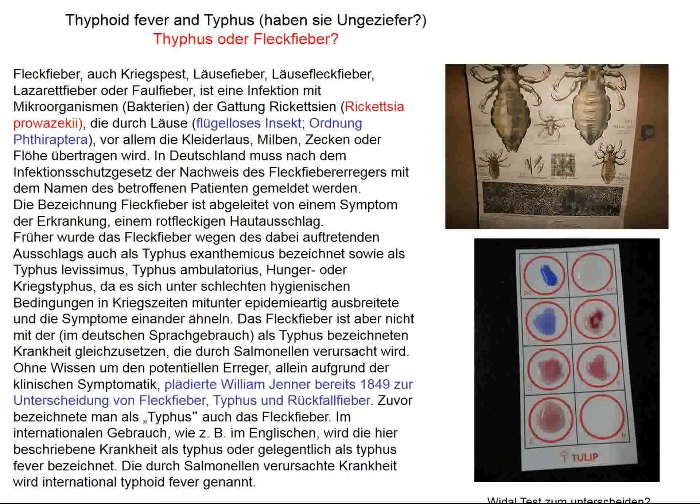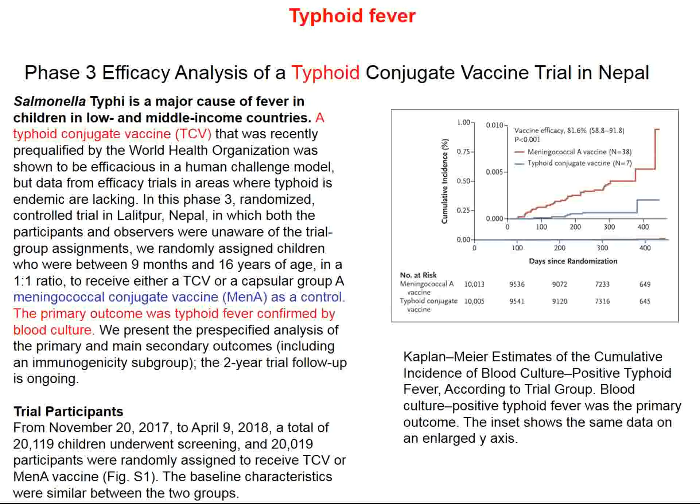Fleckfieber, or typhus in English, is spread by lice — which are insects, not arachnids, and so have 6 legs rather than 8. Rocky Mountain spotted fever in the United States is spread by ticks, which have 8 legs, so they're arachnids. Rocky Mountain spotted fever is actually a form of typhus and is also a rickettsial disease. A vaccine for typhoid fever was introduced about 100 years ago, and it's about 50-50 — not very good.